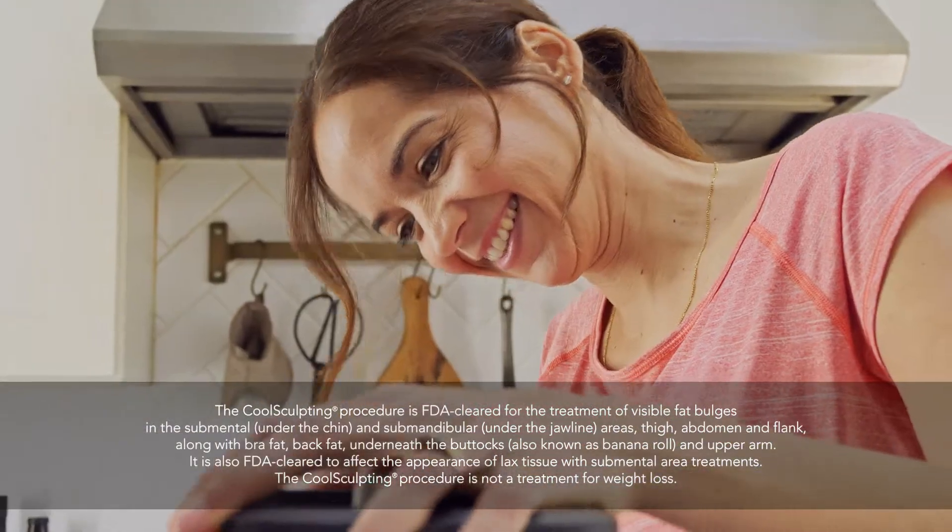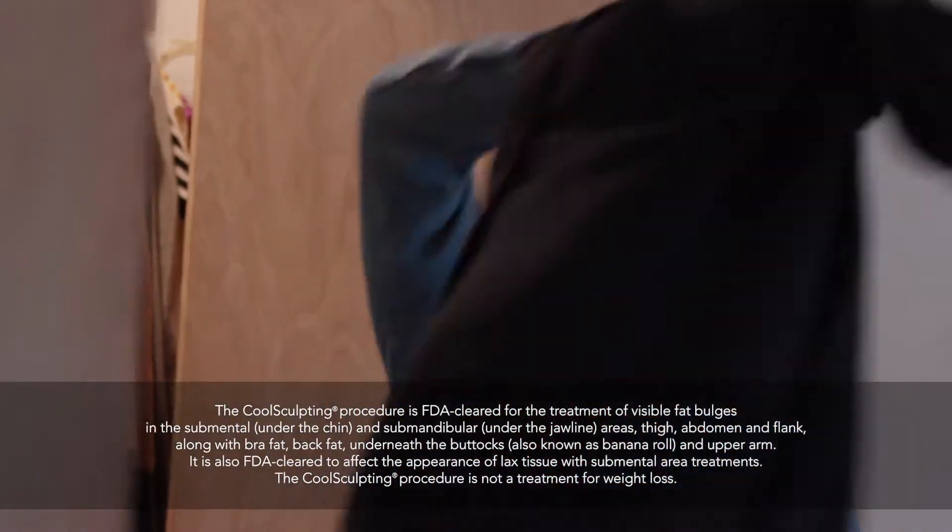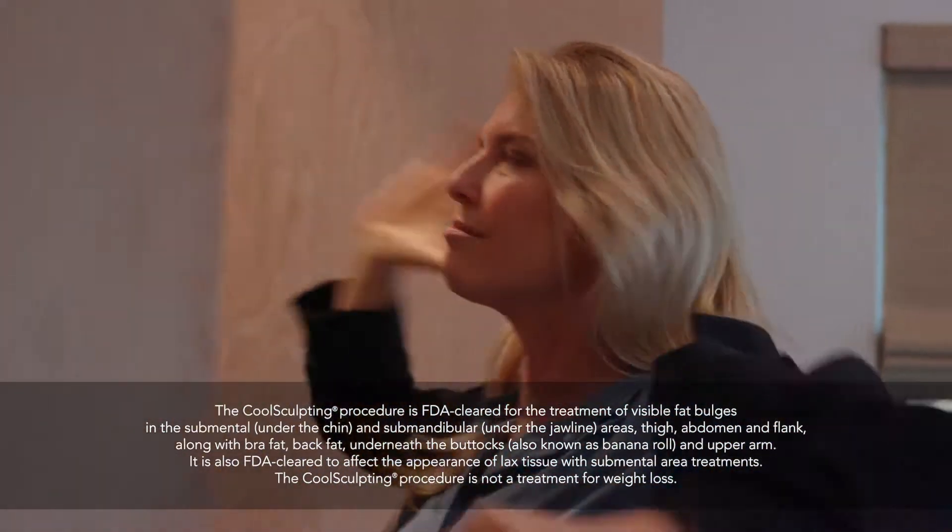Today, we'd like you to meet some real CoolSculpting patients and hear about their CoolSculpting treatment experiences.